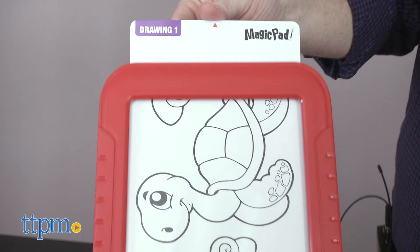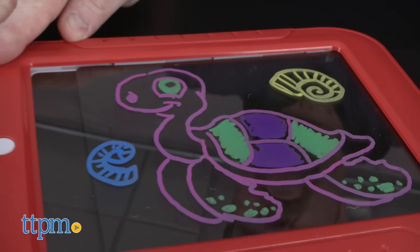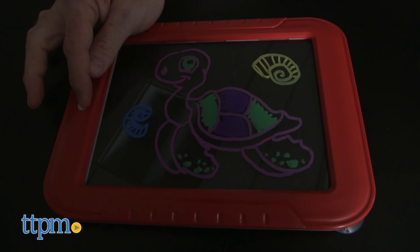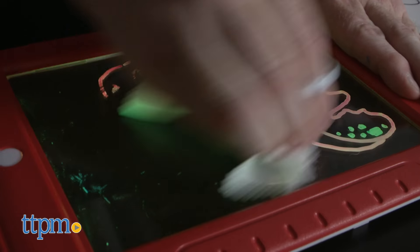Made of tough plastic, stencil cards slide into the pad and stay put for activities. When finished, replace the card with the Glow Boost card for added effect. Create your own original work of art, then wipe away with the cleaning cloth and create another masterpiece.